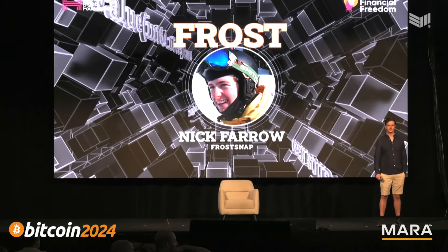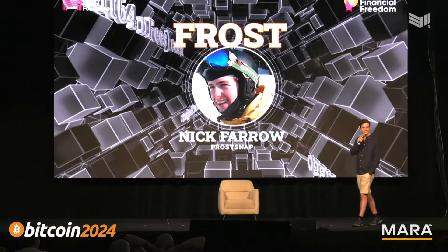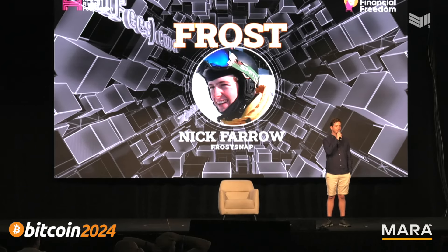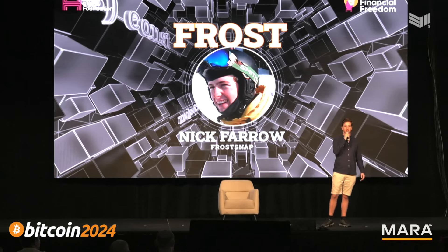Any other questions about FROST or next-gen multi-sig? No? Alright, let's call it. Thanks very much everyone — enjoy the rest of the conference.